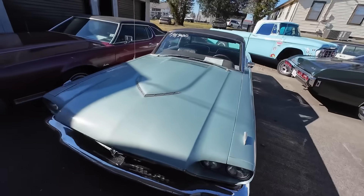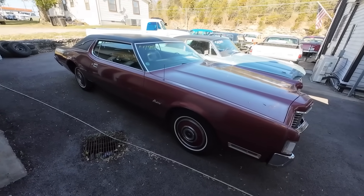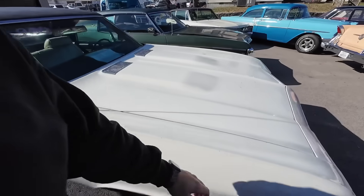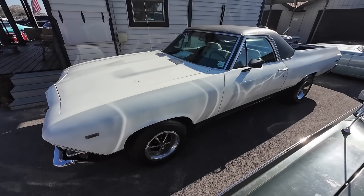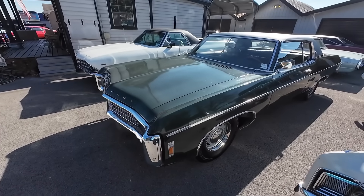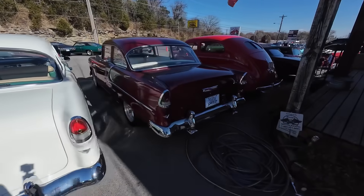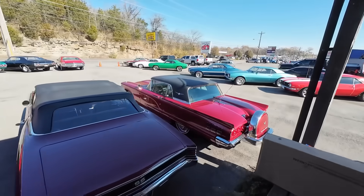1966 Ford T-Bird at $14,900, and a 1972 Ford T-Bird at $7,950. Now this one here — 1969 El Camino priced at $69,900. And another '69 model, this is an Impala, priced at $15,900. As you can see, there's a lot more inventory right here in front of the office. We've gotten lucky and scored a bunch of rides here the last couple weeks.